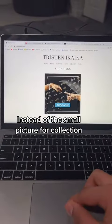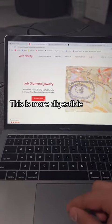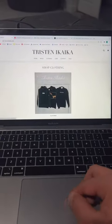Under the banner, instead of just a small picture promoting a collection, something like this is a lot more digestible — where it's the picture and a little bit of the description. Same thing for the clothing section.